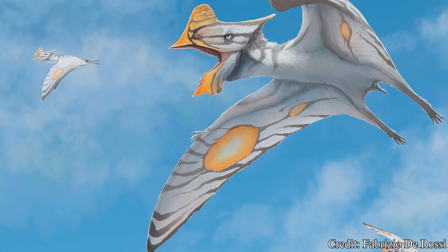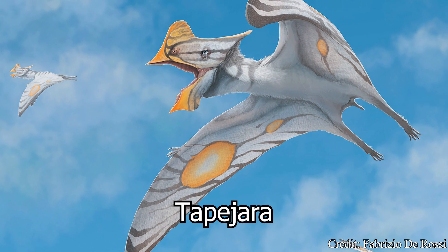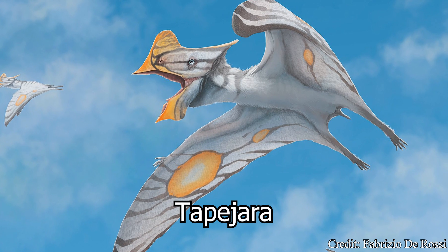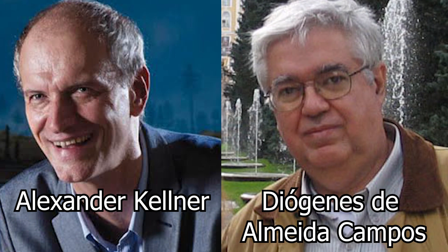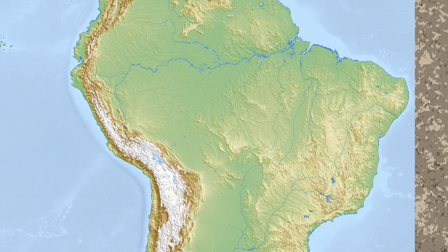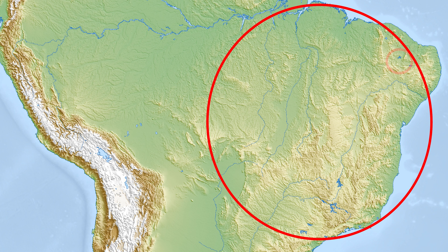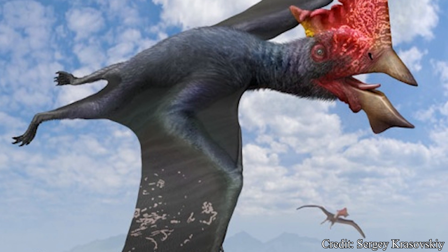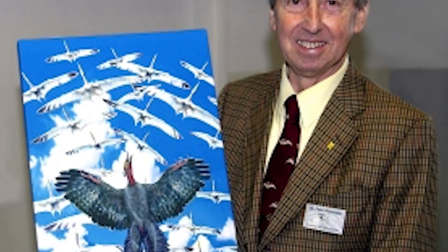Instead, our story begins with another pterosaur, the Tapajara. The Tapajara was a small pterosaur first discovered in 1989 by Brazilian paleontologists Alexander Kellner and Diogenes de Almeida Campos. This creature was originally discovered in the modern South American country of Brazil, specifically the Santana Formation. The genus Tapajara would first be declared with the type species of Tapajara wellenhoferi, named to honor German paleontologist Peter Wellenhofer.